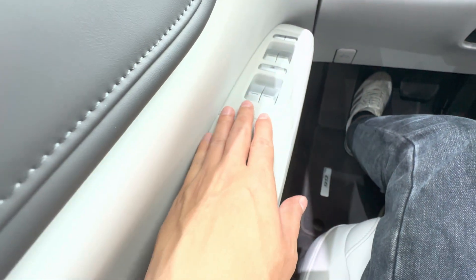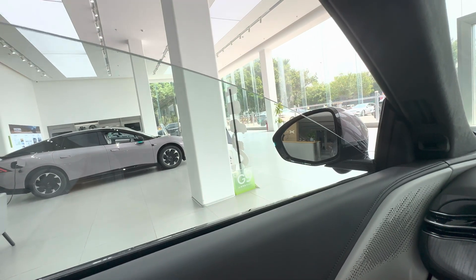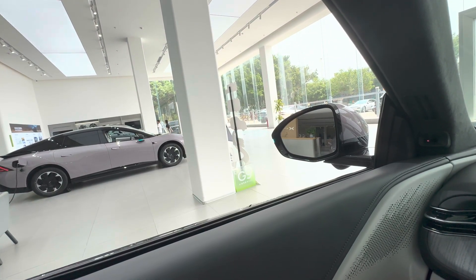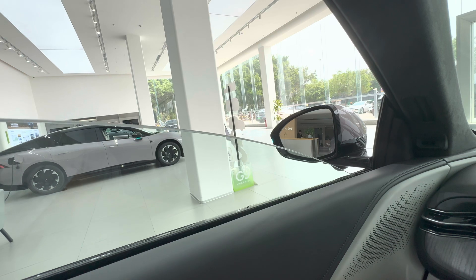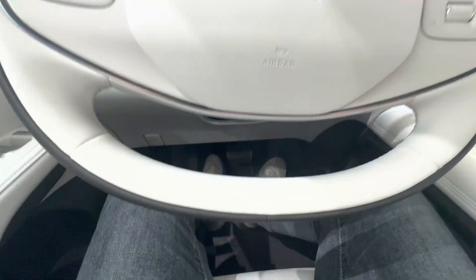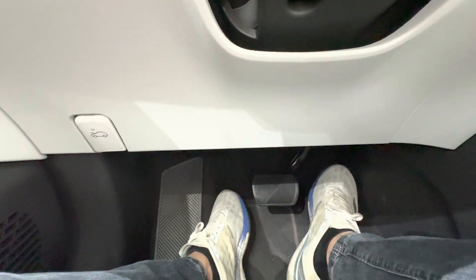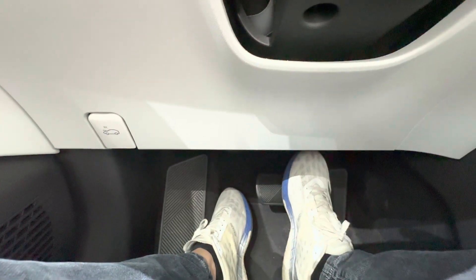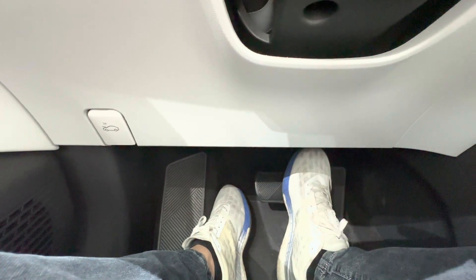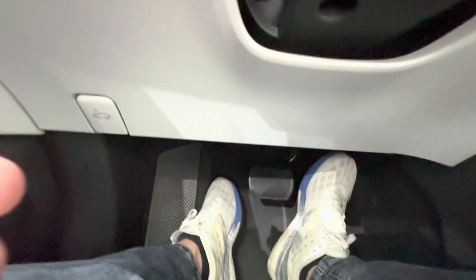All the window glass is laminated with a gel layer in the middle to help block outside noise, and NVH is one of the key features Chinese consumers really care about. Unlike traditional ICE vehicles, the brake pedal in the G6 can be pressed down easily even when the car isn't started. In a typical gas-powered car, you usually only get one soft press before the brake pedal stiffens up when the engine is off.